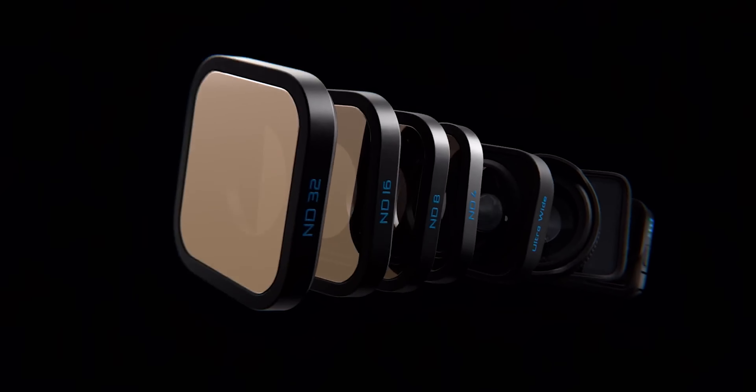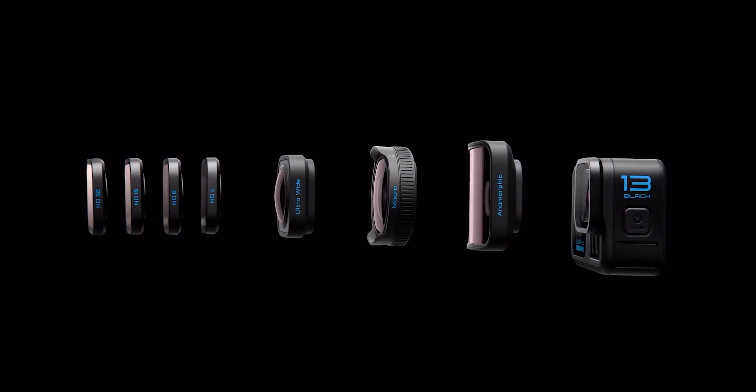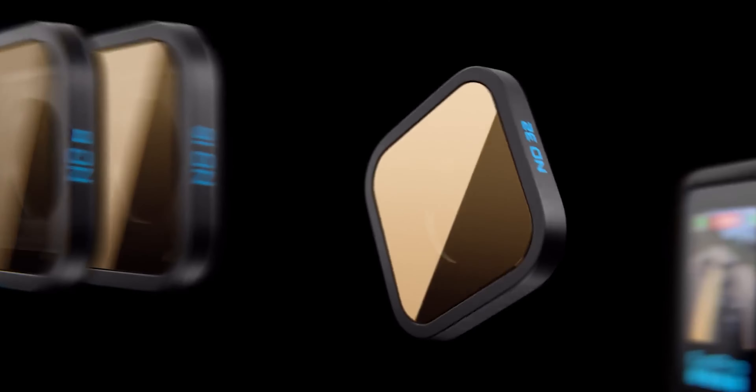The ultra-wide lens also works on the Hero 12, so it's not a reason to upgrade. The differences with the Hero 12 are minimal. That's why the marketing for this camera is actually focused on the lenses — because those are the new thing this year, not the camera itself. And still the lenses are sold separately and even work with the previous camera.